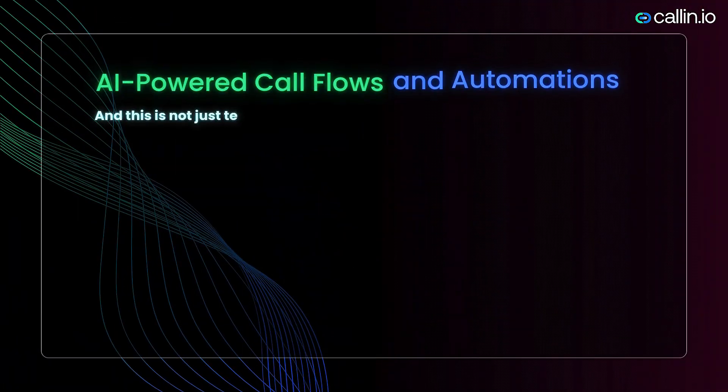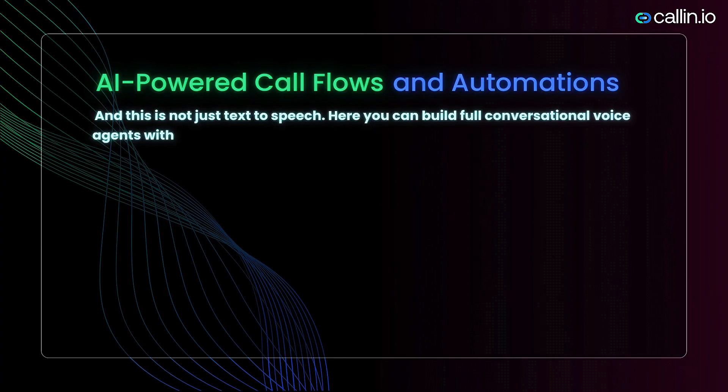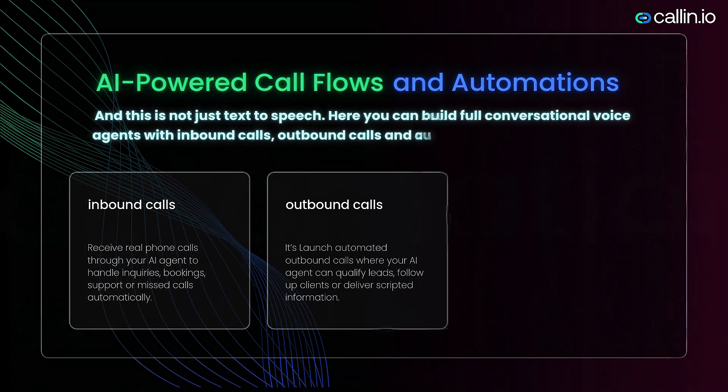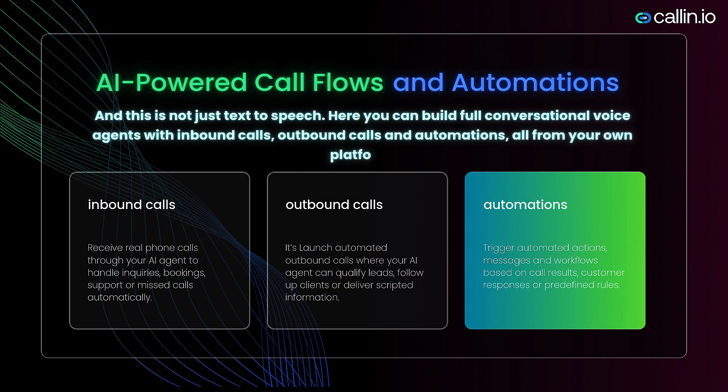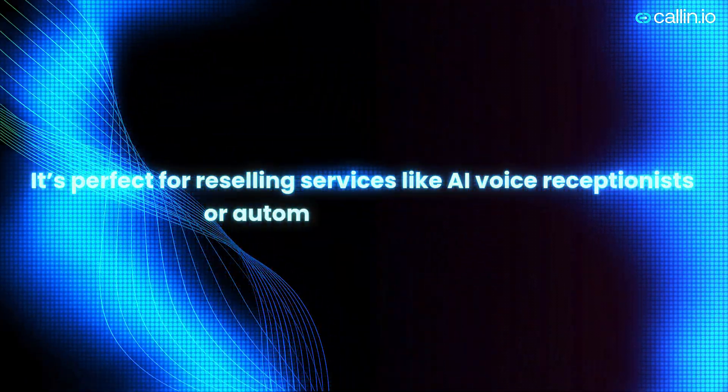And this is not just text-to-speech. Here you can build full conversational voice agents with inbound calls, outbound calls, and automations, all from your own platform. It's perfect for reselling services like AI voice receptionists or automated sales agents.